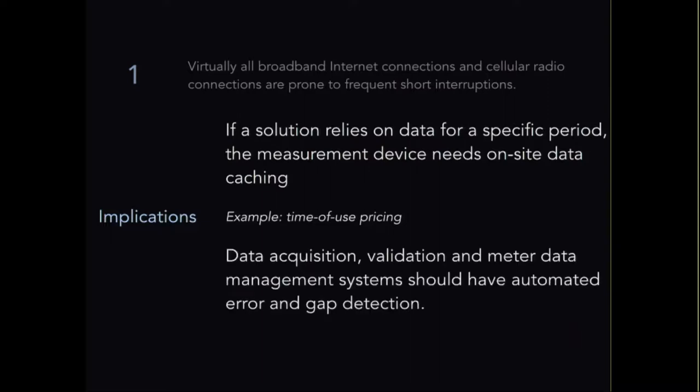Another implication of inevitable data gaps is that your database structure needs automated gap detection. CT collar systems can also produce anomalous spike values — for example, a one-minute interval might show an average refrigerator draw of 15 to 135 watts and then suddenly show 220,000 watts for one interval. That's clearly anomalous, but if uncorrected it can cause real distortions in the data depending on the time interval you're analyzing.